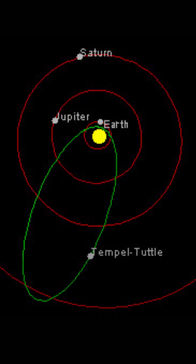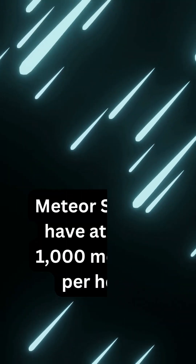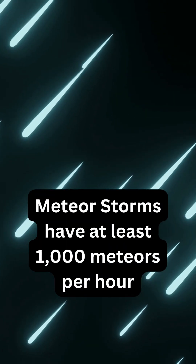The Temple-Tuttle comet takes about 33 years to orbit the sun, so every 33 years or so, we see a Leonid meteor storm instead of a meteor shower.